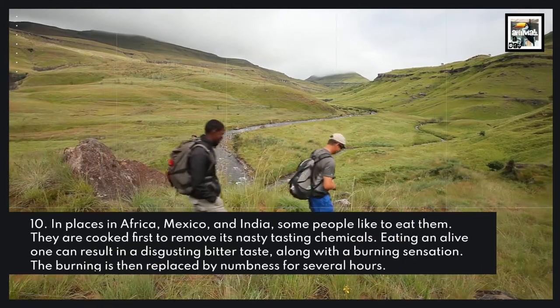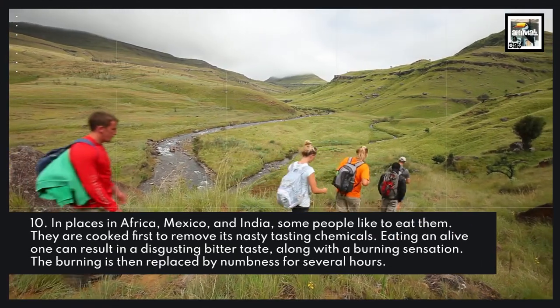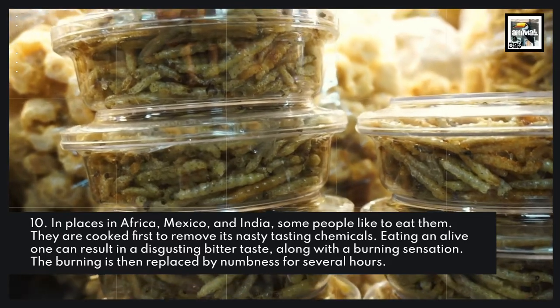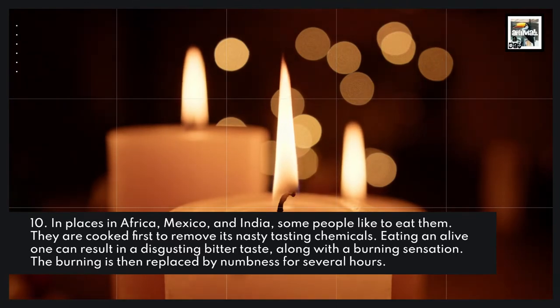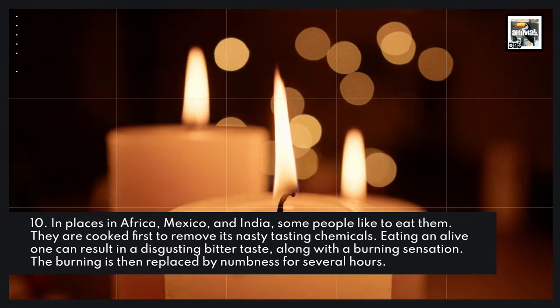Fact 10: In places like Africa, Mexico, and India, some people like to eat them. They are cooked first to remove the nasty-tasting chemicals. Eating a live one can result in a disgusting bitter taste, along with a burning sensation. The burning is then replaced by numbness for several hours.